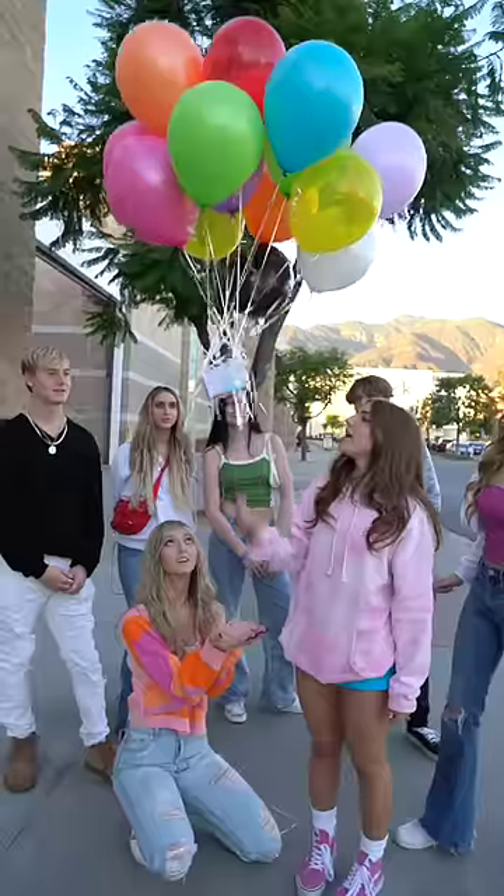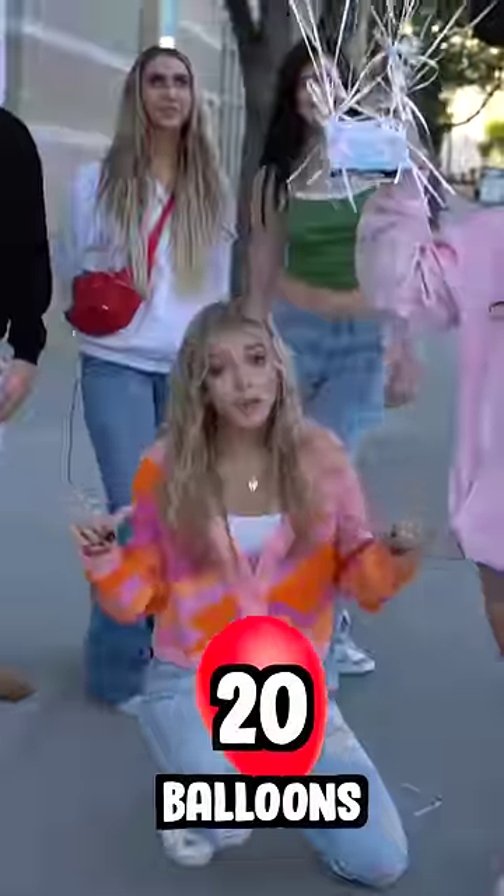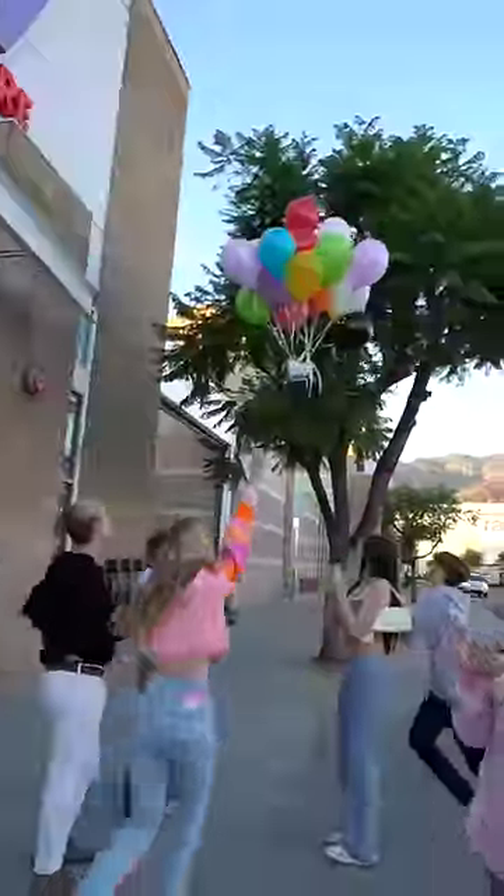This is my guess, I hope it works. One. Oh! Twenty balloons! This is my guess. Oh! Wait, save it, no! No!